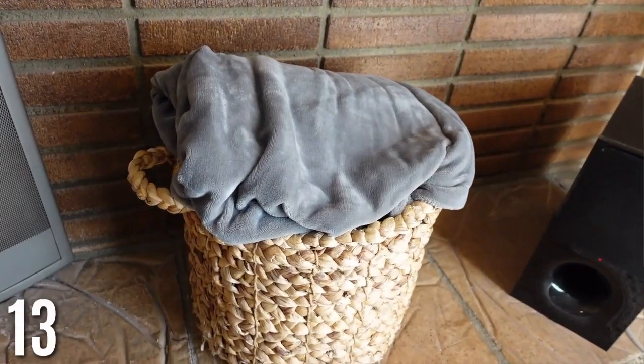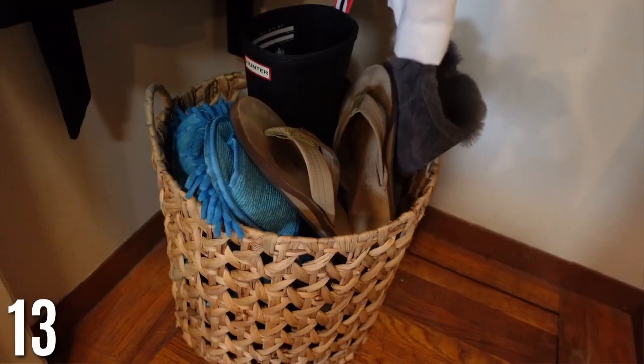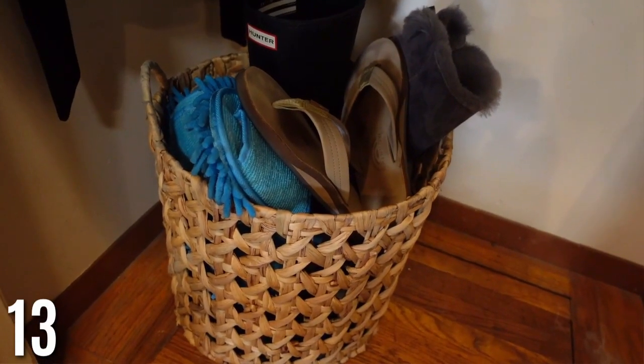For the rest of the home, straw baskets are great little hacks. I have one in my living room for extra blankets instead of cluttering the couch — these are from Target. I also have one in my coat closet for extra shoes like rain boots and beach shoes. Having those in a basket just looks more organized and is more functional.